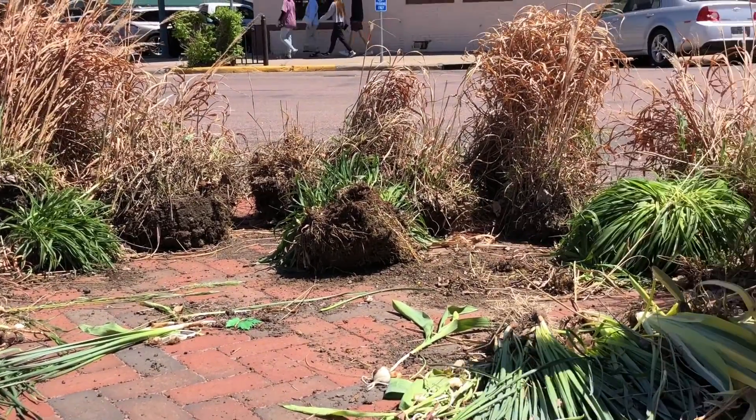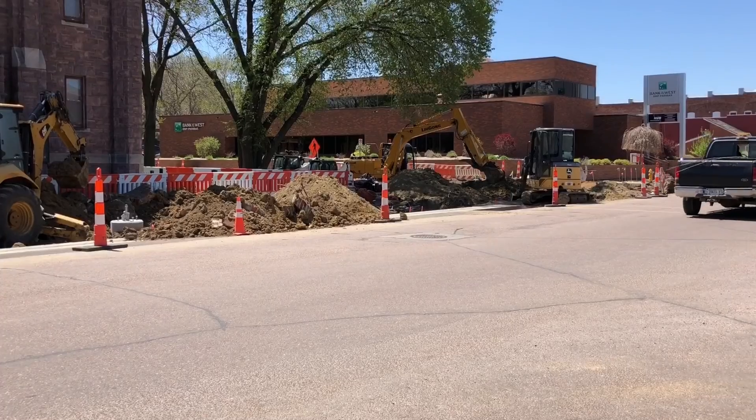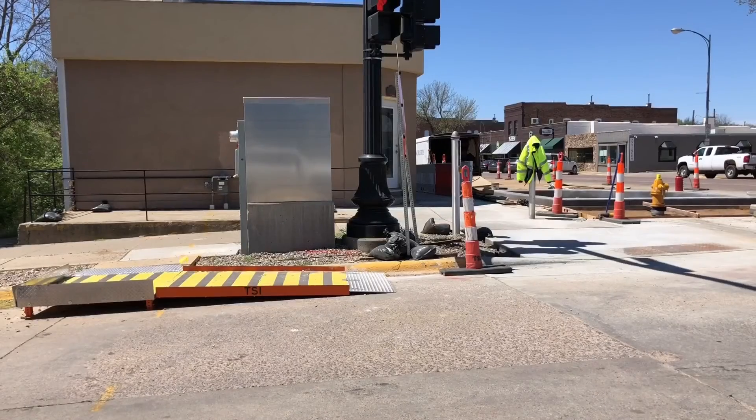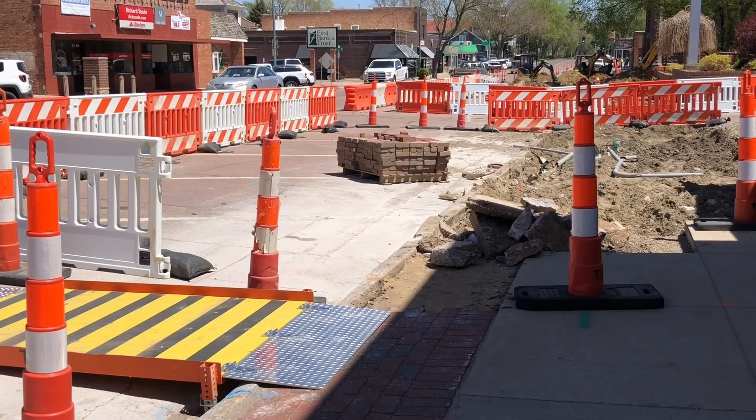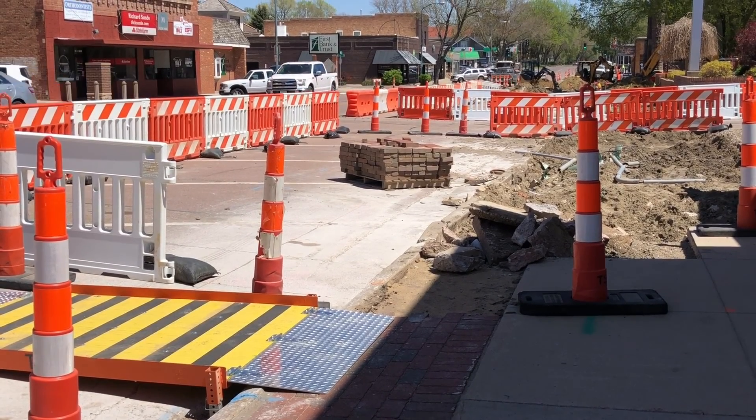The streetscape project is in the beginning stage and started around a month ago. The plan is to improve the ADA accessibility of downtown Vermilion. We just want to continue to show it off and have it accessible to everyone. So the ADA accessibility is one thing — pedestrian safety is another. There are some bump outs going to happen just to improve the crosswalks and all the people that come down here.